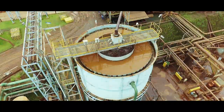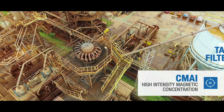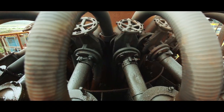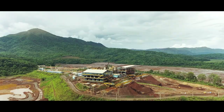Among the solutions that are being used by CSN Mining are high-intensity magnetic concentration and tailing filtering plants. The tailing filtering plant will eliminate the need for disposal of material by the conventional method in tailing dams.